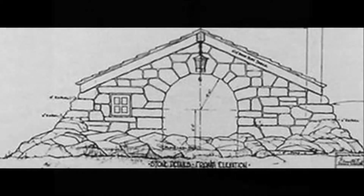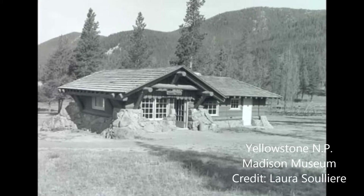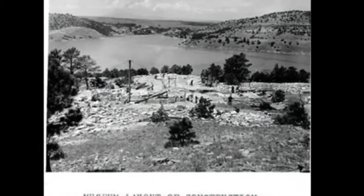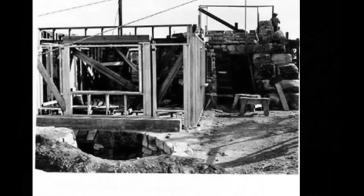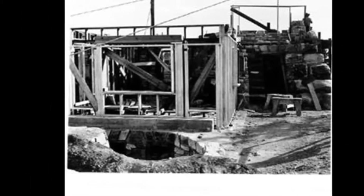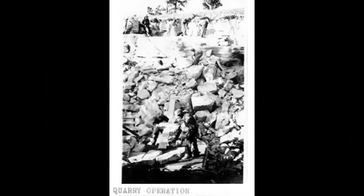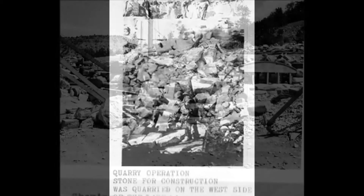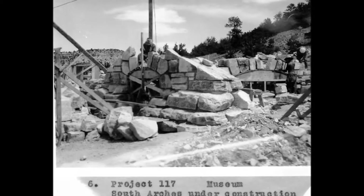The Guernsey Museum became the model for the design and construction of future trailside museums, including ones in Yellowstone and Glacier National Parks. The museum's structure, both exterior and interior, are essentially the same as when it was constructed in the 1930s, a testament to the architects and young men who built it. The Guernsey Museum is identified and described in the book Park Structures and Architecture for its rustic design and structural quality. The massive stones used to construct the museum were quarried here in the park.